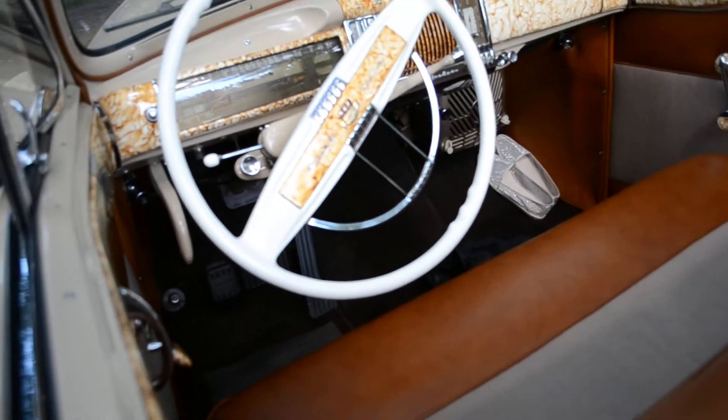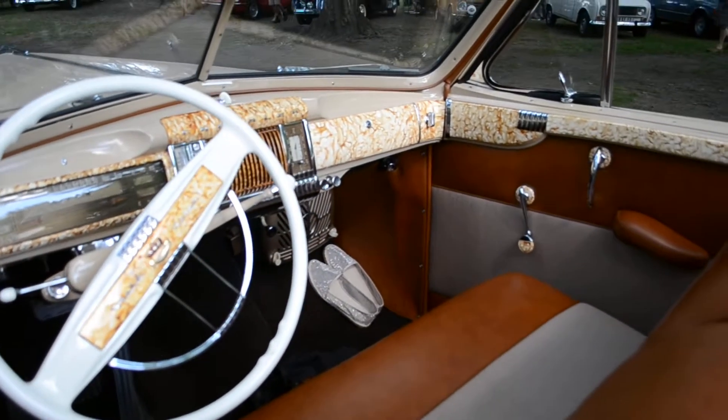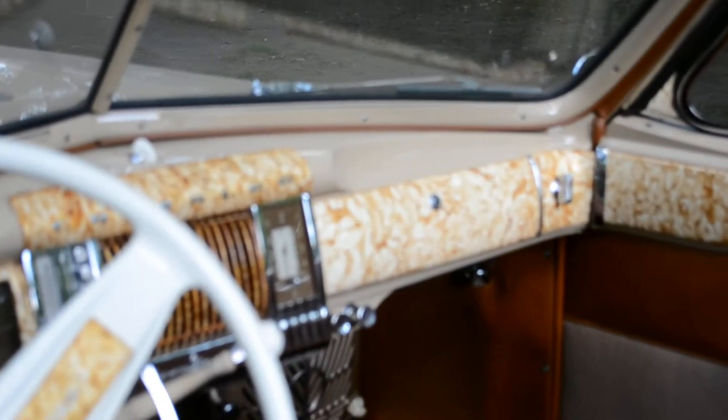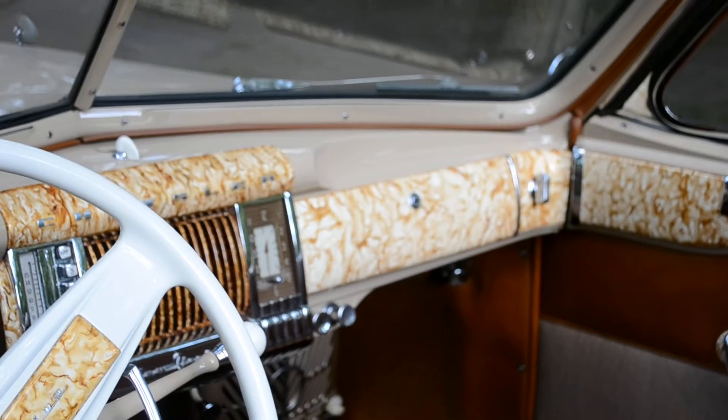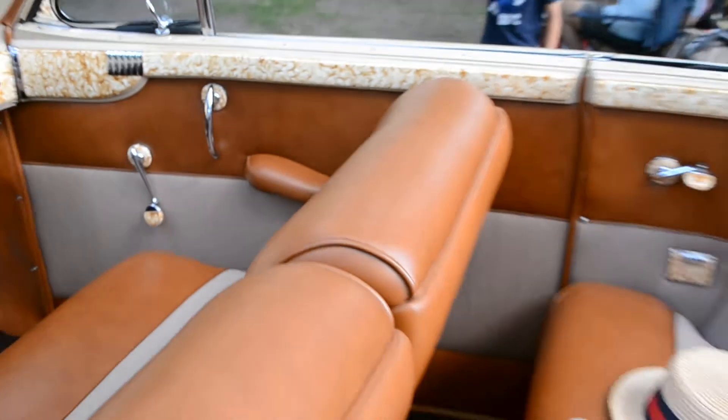Amazing. Did the wood really look like that? I don't know if I've ever seen a car from the 40s with a wood trim like that. I don't know what kind of wood that is. That's amazing.